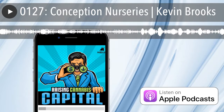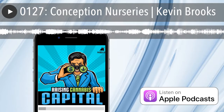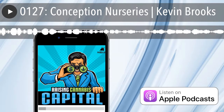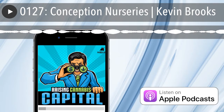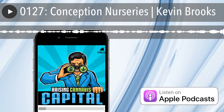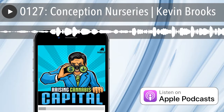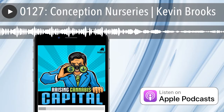I'm Dan Humiston, and on today's show, how this company identified a cannabis grow facility bottleneck long before it even existed and created a solution to solve it when it did. Today on Raising Cannabis Capital, we are joined by Kevin Brooks from Conception Nursery. Kevin, welcome to the show.